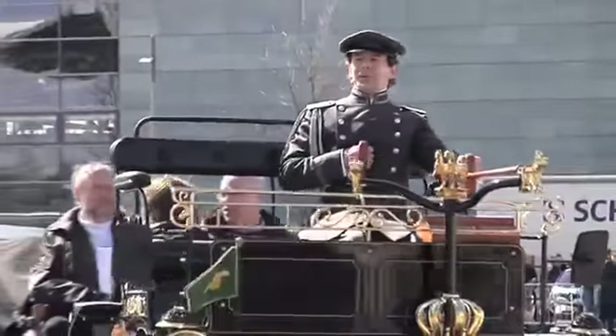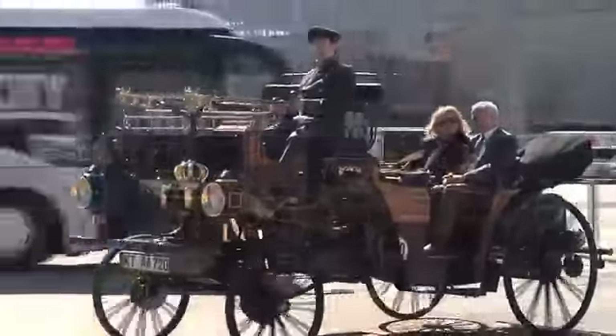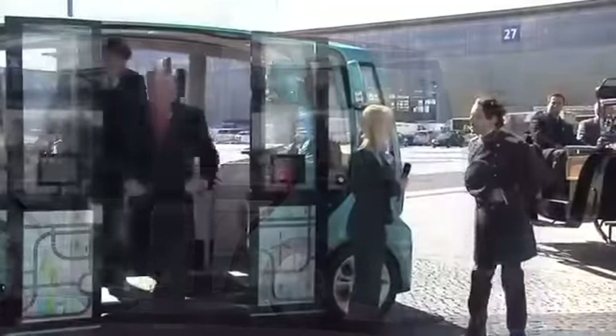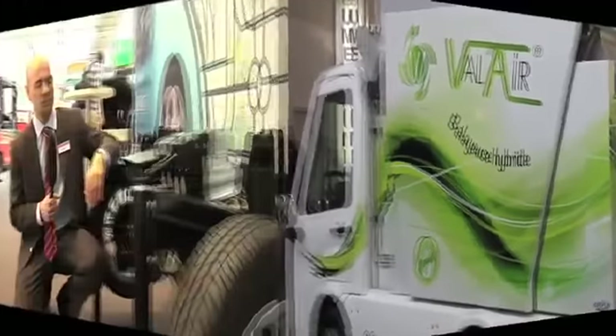Some like it hot, others prefer to be peaceful in motion. Linde Electronic Systems and Drive supports e-mobility with new visions and concepts of zero emission. By chance of the Hanover Fair, Linde Material Handling combines traditional and modern aspects of transport.